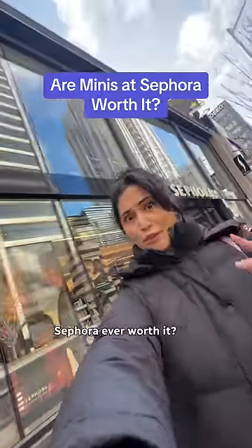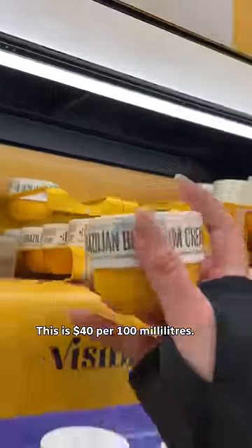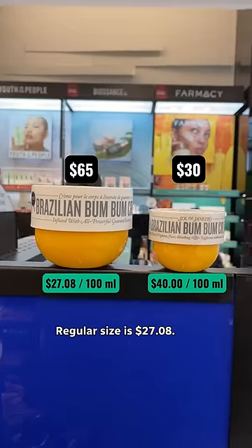Are the mini products from Sephora ever worth it? If you go based on price per unit, not usually. But today it is my mission to find at least one that is. This one is $40 per 100 milliliters, while the regular size is $27.08.